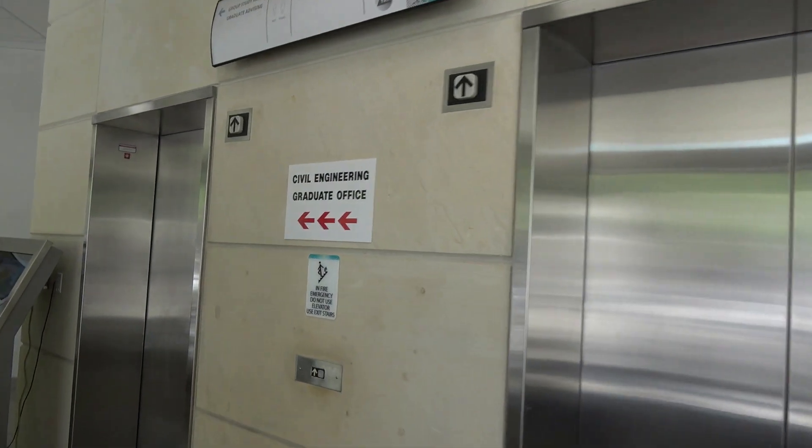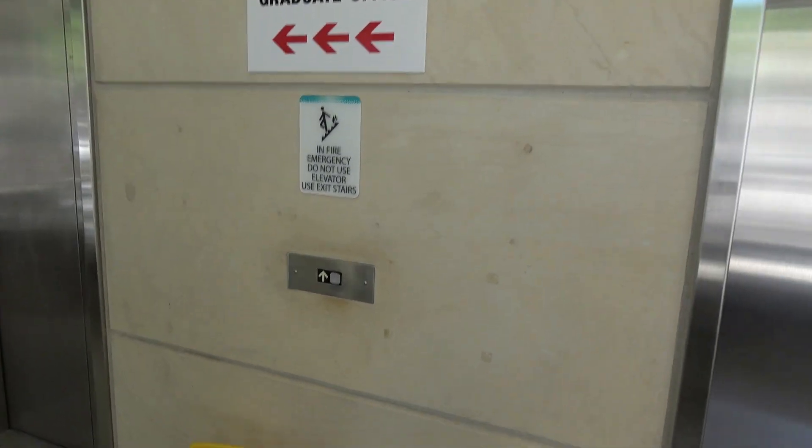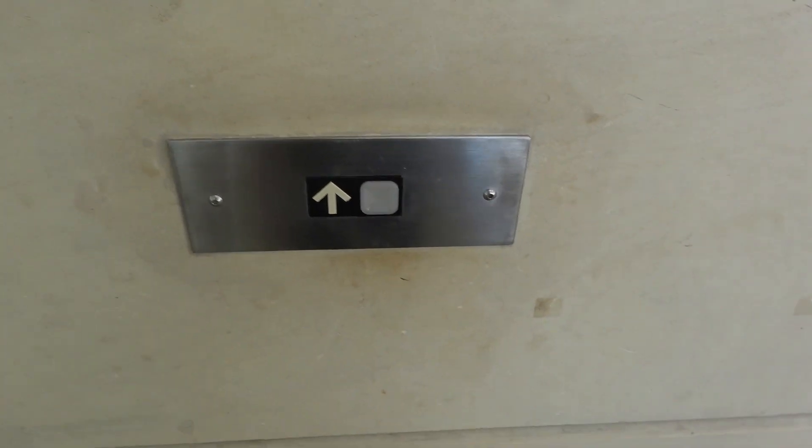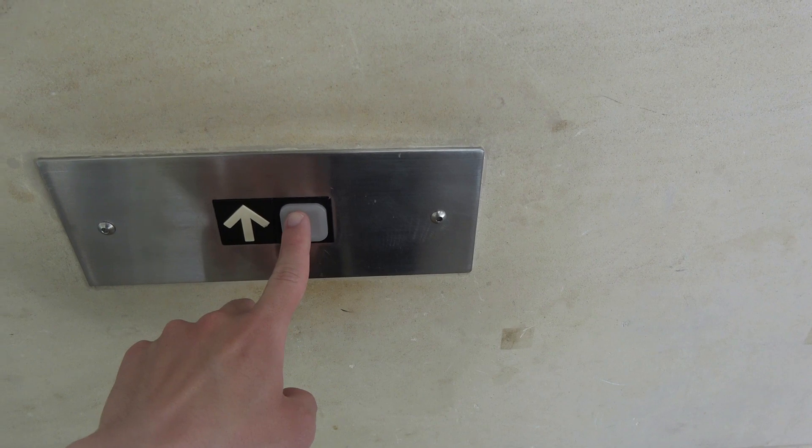These are the elevators at the Civil Engineering Education Building, Texas A&M University in College Station, Texas. Look at that interesting call station.